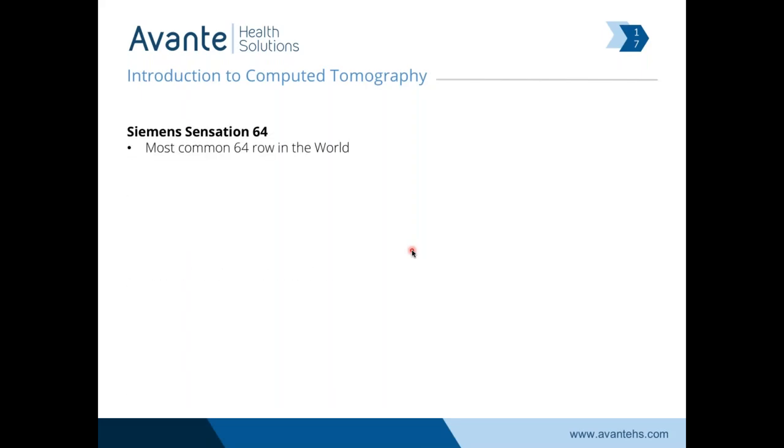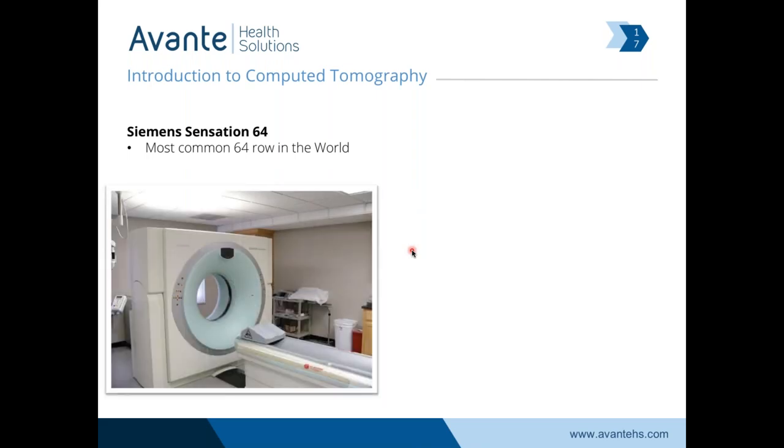The Siemens Sensation 64 is the most common 64-slice scanner in the world — you can see a picture of it here. Modern third-generation scanners, as they got to the 16-slice, 8-slice, and higher, were able to shed a lot of the problems of early scanners. The Sensation 64 is a liquid-cooled system and can quite literally scan all day long as long as you can give it cold water. The Germans engineered it to make a whole lot of x-ray without stopping for much of a break — quite a workhorse.